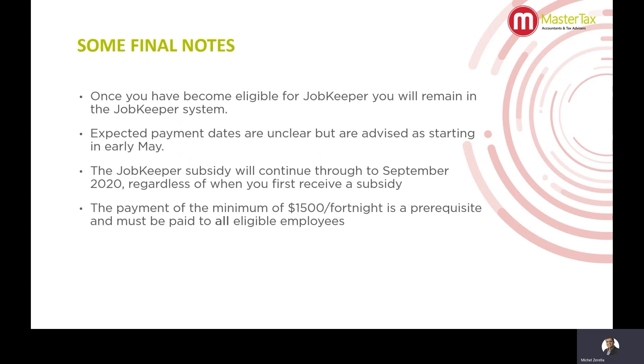We have heard from clients who have received their payments and others who haven't. In the initial stages of the scheme they obviously have a backlog to get through, but once the process gets going I think it will start to come through quite timely. People who have been eligible from the 30th of March still haven't received payments in some cases, but they assure us they will process them all in due course. You'll remain eligible through to September regardless of whether your turnover goes back to normal. You must pay a minimum of $1,500 per fortnight to all eligible employees — even those on part-time or casual who don't normally earn that amount.